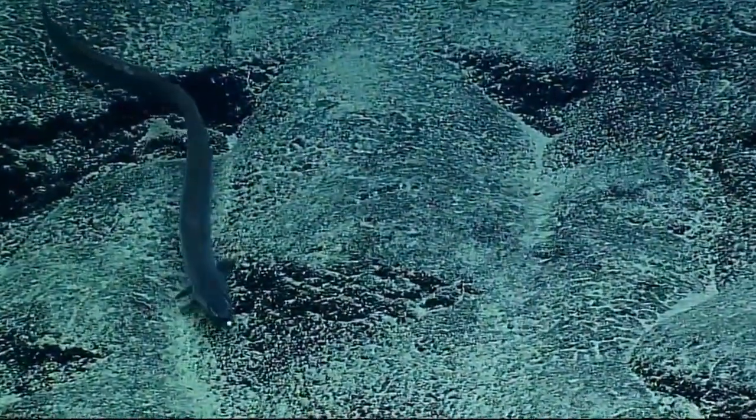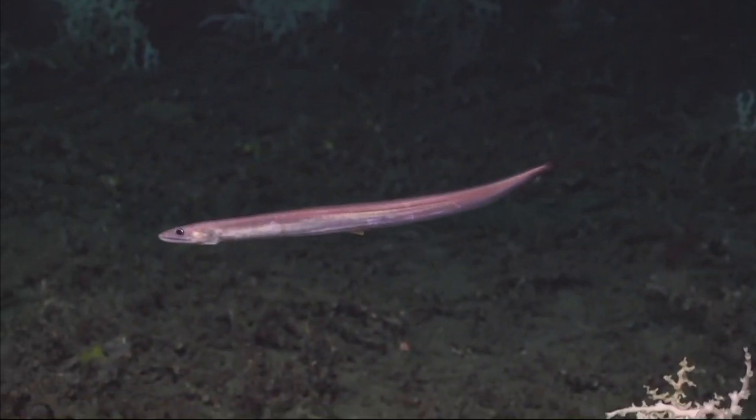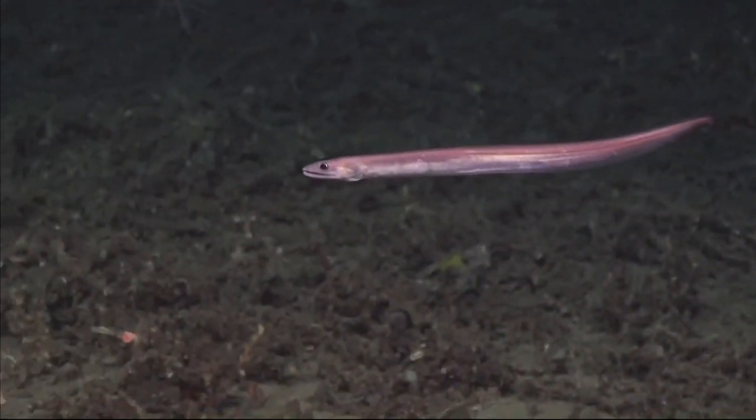Very little is known about their life history. They inhabit the Atlantic, Indian, and Pacific Oceans.